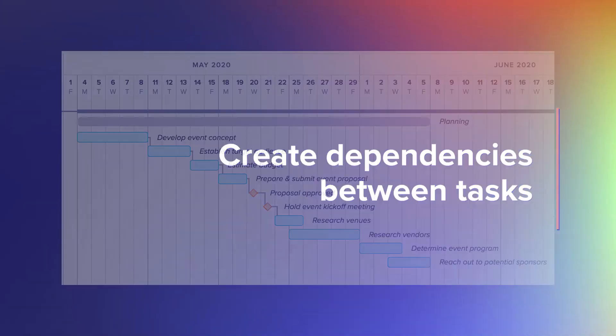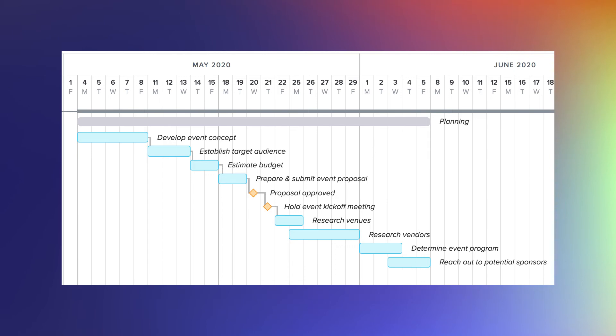Sometimes one task needs to happen before the next can begin, like preparing an event proposal before it can be approved, as shown in this example. Dependencies make sure tasks always happen in the right order, even if you move things around.